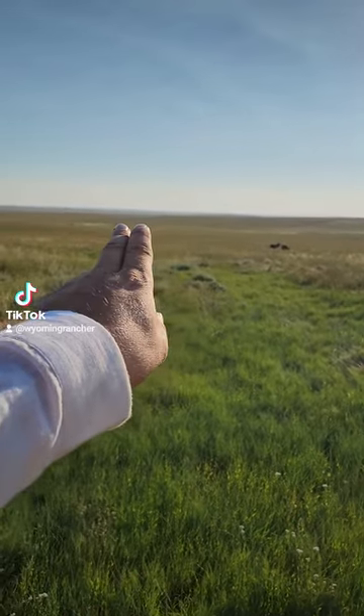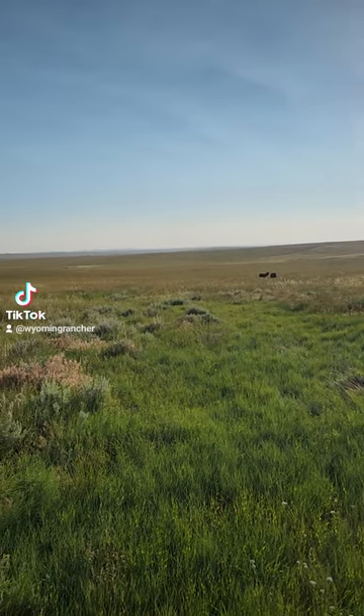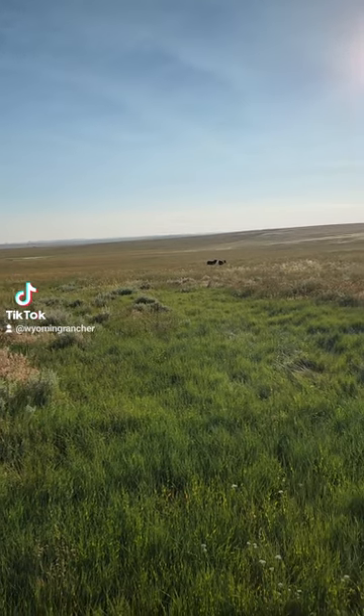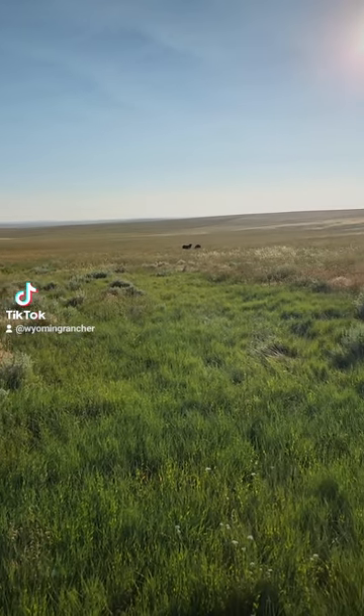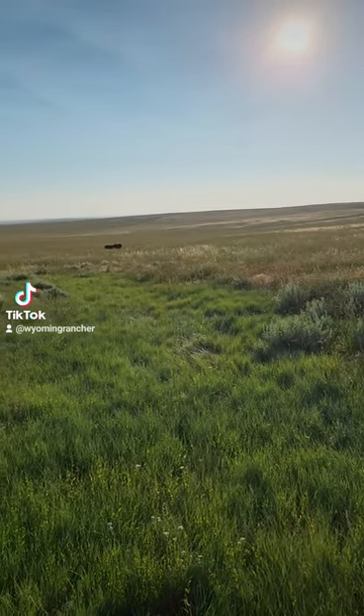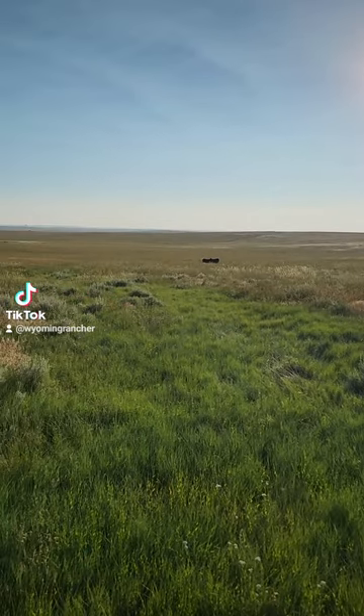I'm gonna put them back in this pasture with the yearlings so they can get bred by the bulls, but they both have calves. They're not with their calves — they're out here somewhere. Esther was laying right here in the grass and I figured the calves were around her, but she's kind of notorious for leaving her calf on the other side of the pasture.